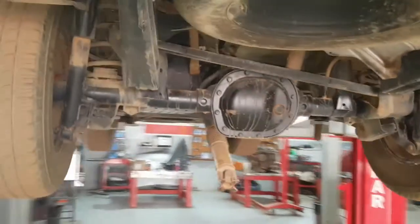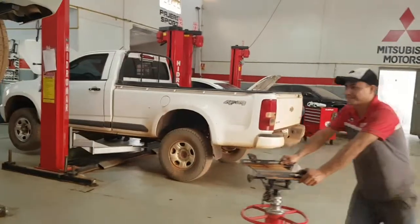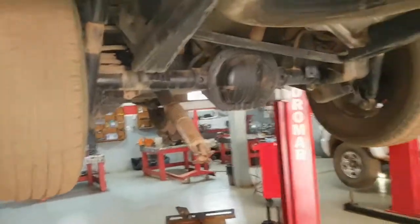O menino chinês está agarrado na orelha do bicho aí. Falando em menino chinês, lá vem ele - filho de dona Salete. Fala aí, menino chinês!